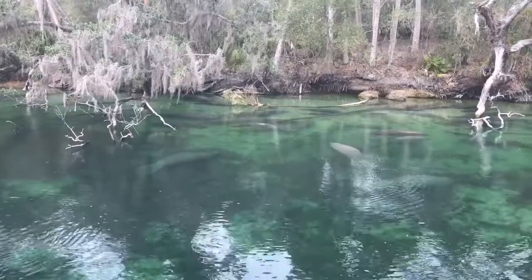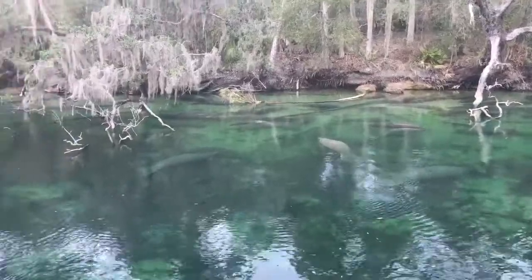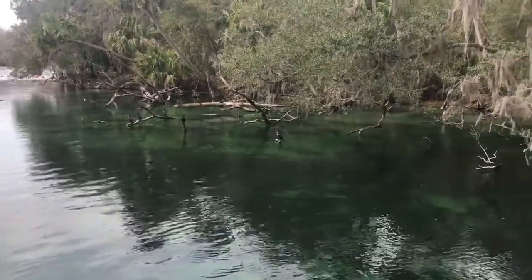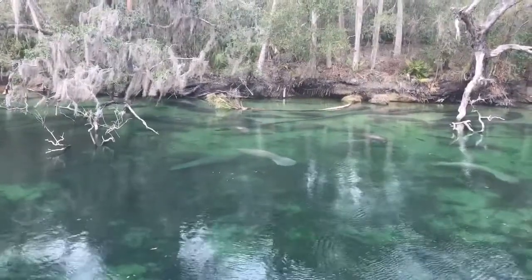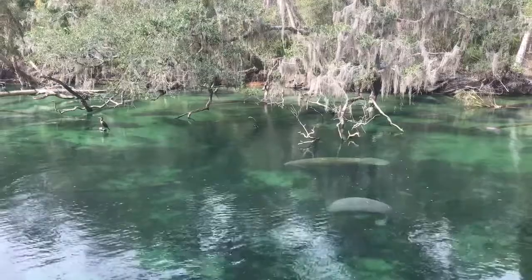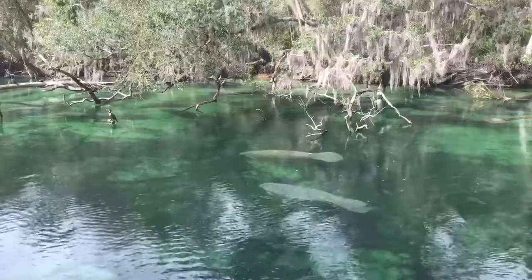Manatees are herbivores that feed on over 60 species of aquatic plants in both fresh and salt water. They will also feed on grasses and leaves when the tide is high enough. Manatees will also consume some fish and small invertebrates. While manatees are known to eat a lot of food daily, the amount they eat depends on their body size and activity level. Manatees typically graze for 5 or more hours per day, consuming anywhere from 4 to 10% of their body weight in wet vegetation.